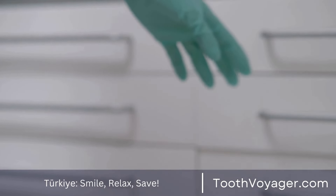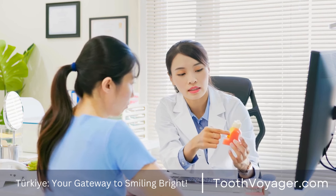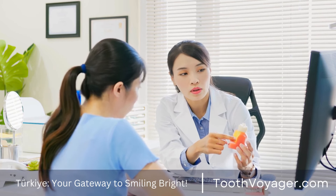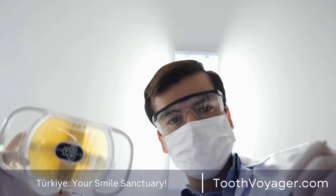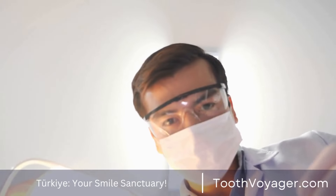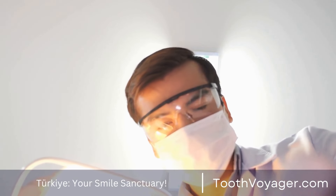There are many options available as alternatives to dental implants which could work to replace missing teeth. You should consult with your dentist to decide the most appropriate option for your particular situation. Dental implants are a well-known and efficient solution, but they are not the best option for every person. Look into the different options discussed in this video and talk about them with your dentist for the best solution to improve your oral health and appearance.